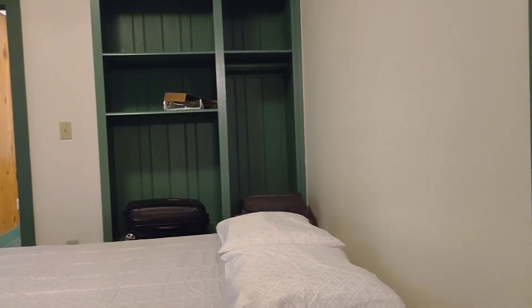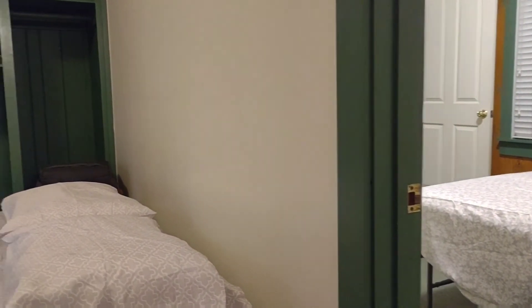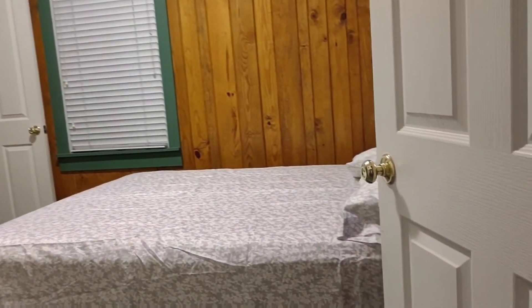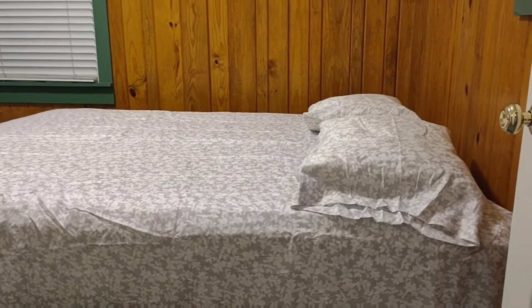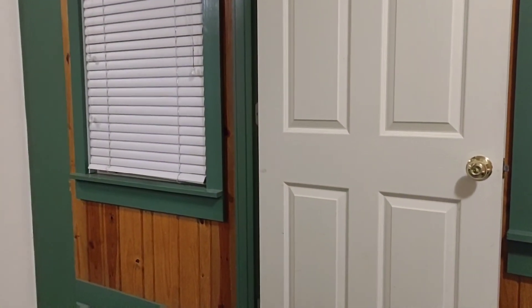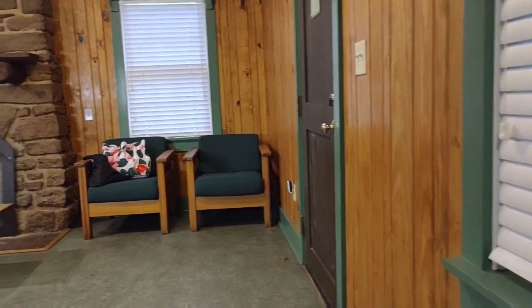We have a small cabinet for storage. This is another room over here. This is where I sleep tonight — this is my place. I have my own cabinet too. That's my luggage.